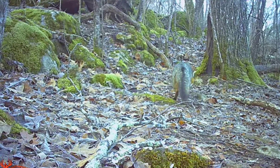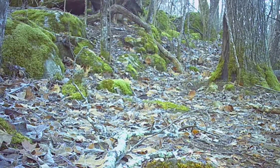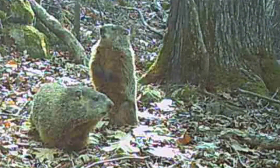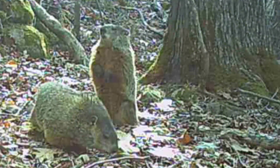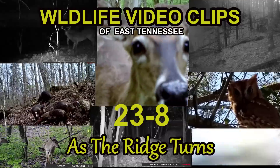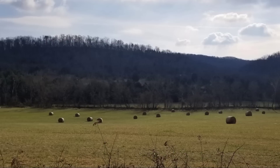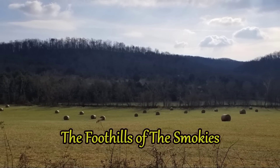The little animals are running around real quick, even in the daylight. The old fox here, and the old mate and pair of the groundhog, they're on the move. Let's stick around. Welcome friends, and welcome to the Foothills of the Smokies.